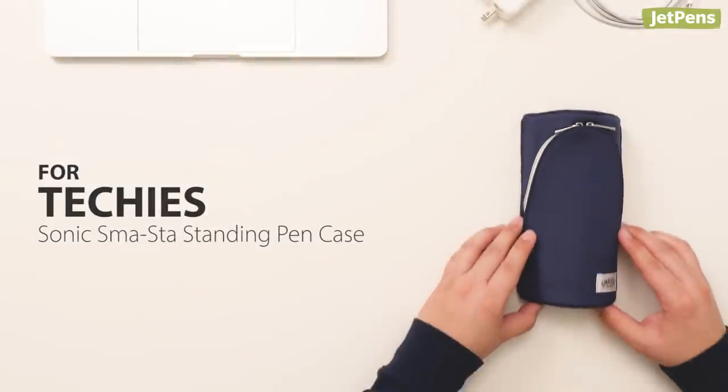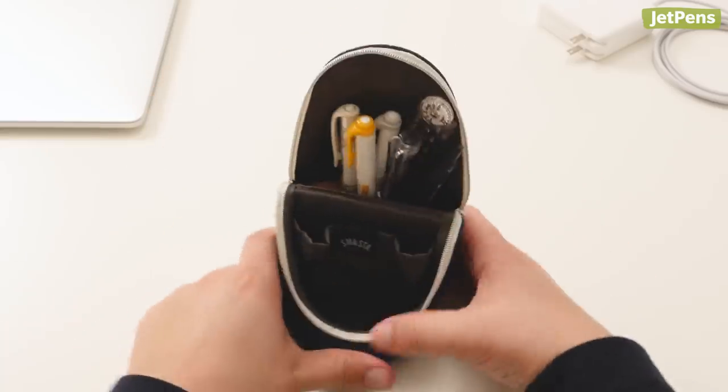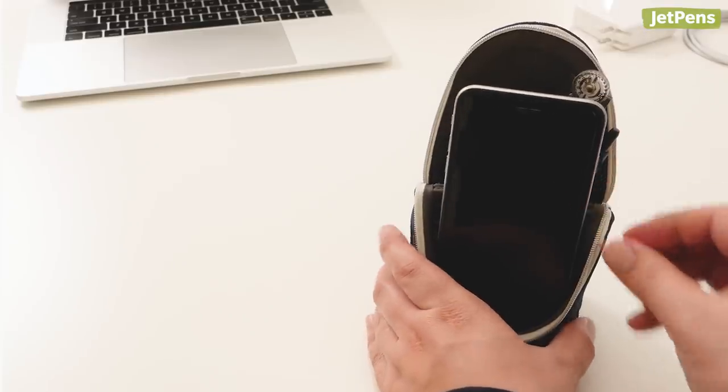For techies, the utilitarian Sonic Smasta Standing Pen Case works twice as hard as other pen cases. It transforms into a pen holder and a phone stand when you unzip it and fold the top over, giving you convenient access to both your stationery and your phone.